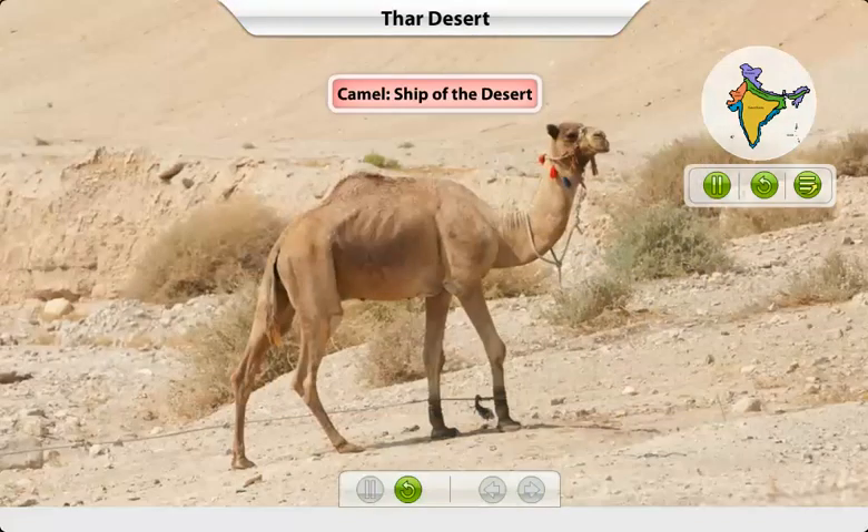Camel is known as the ship of the desert because it can walk easily on sand and live without water for many days.